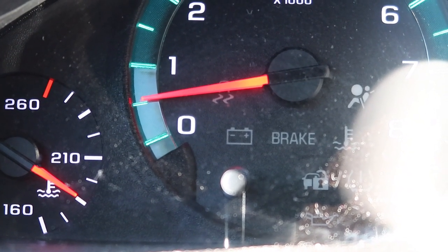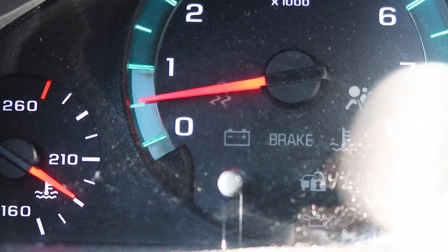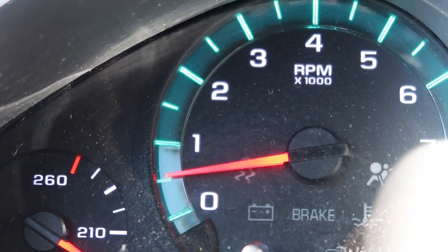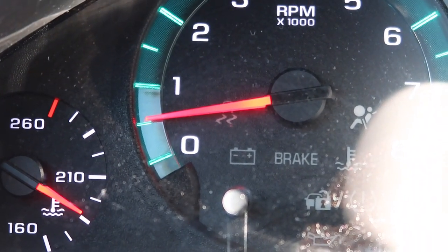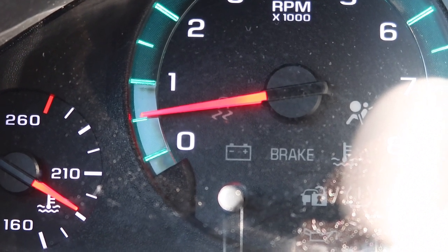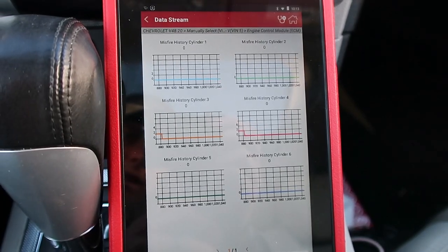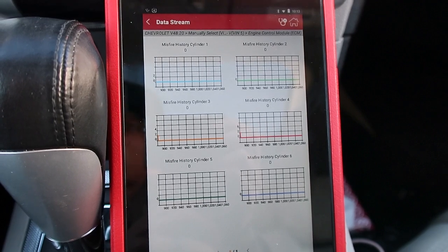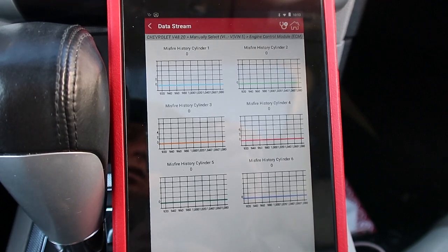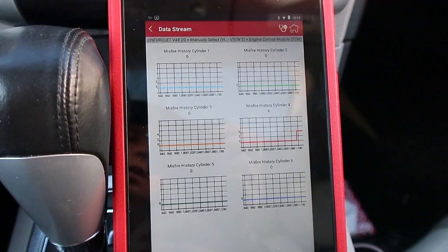Her idle has actually gone down and become a lot better than what it was. She sent me a video where it was going all over the place. Now this one's still bumping up a little bit, but it's not like it was — it was bumping 200-300 RPM; now it's like 50 to 100 RPM. So that's not too terrible. Now when we look at the data and give it revs, you can hear it — it's misfiring right at 1,500 RPM.